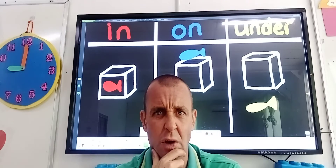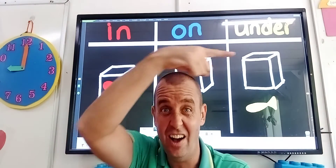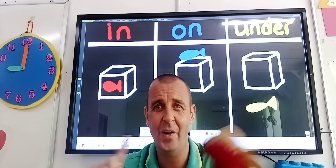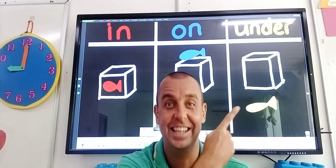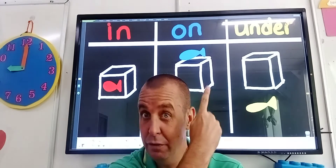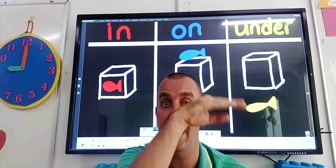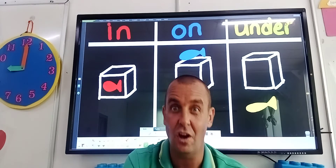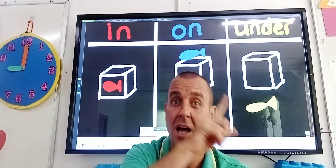What about the yellow fish? Is it in? No. Is it on? No. Is it under? Yes, it is. So the red fish is in the box, the blue fish is on the box, and the yellow fish is under. So we've got in, on, under. In, on, under.